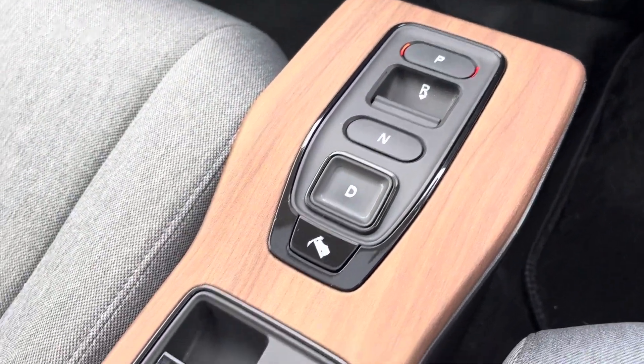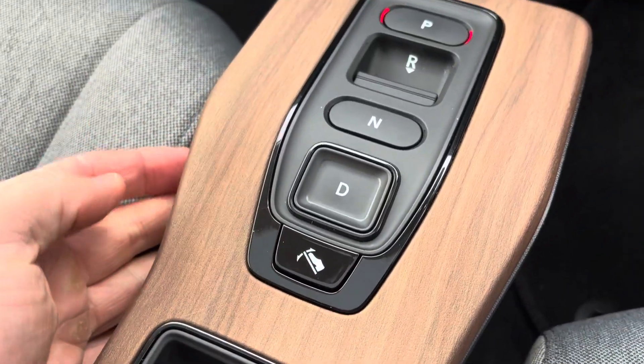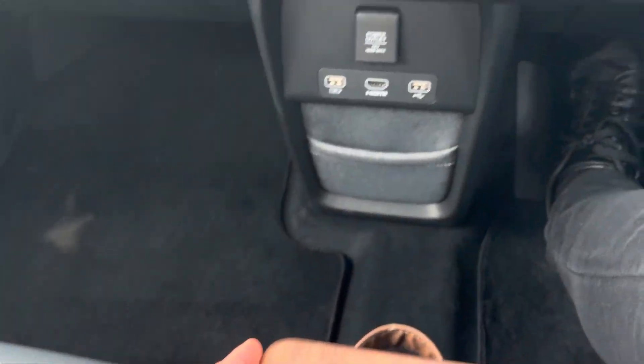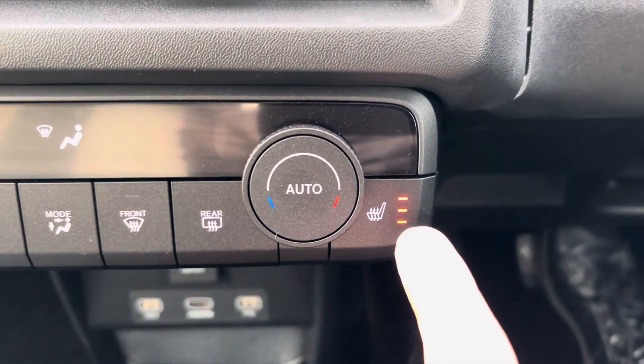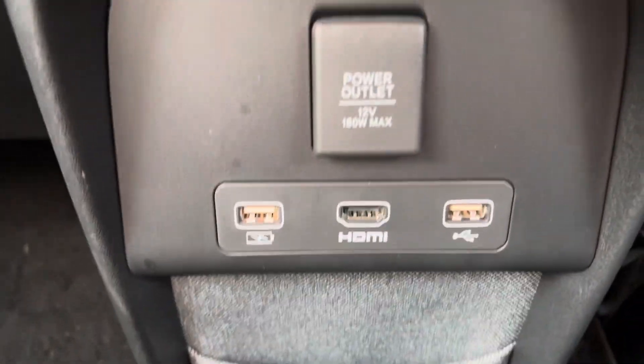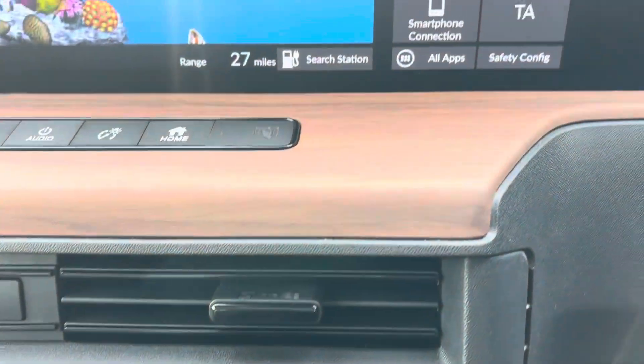There's a full automatic gearbox, electronic parking brake, and drive modes — sport and normal — plus a one-foot drive mode so you can just use the accelerator and it does the braking for you. You've got heated front seats, climate control, and USB inputs so you can use Bluetooth for your phone, Apple CarPlay, Android Auto, and smartphone connect systems.